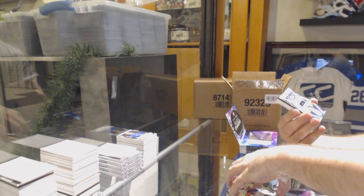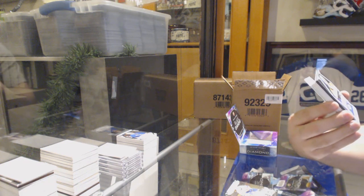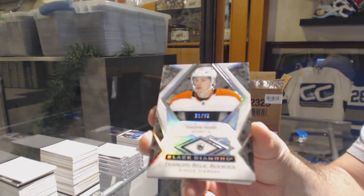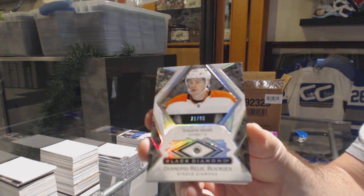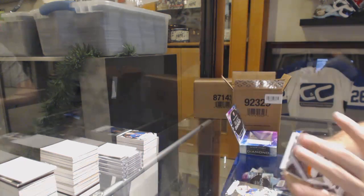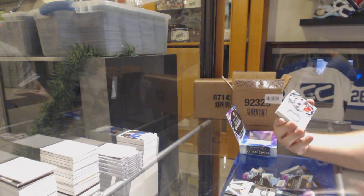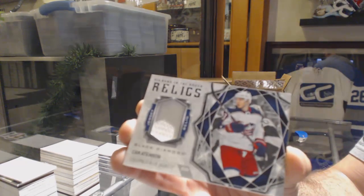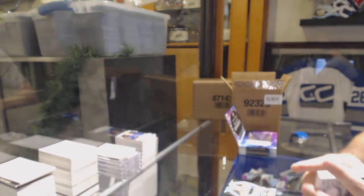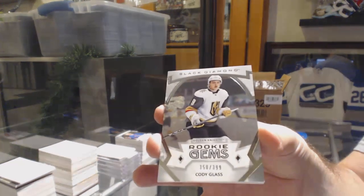For the Flyers, diamond rookie 299 Phillip Myers. For the Blue Jackets, diamond in the rough jersey of Cam Atkinson. Cam Atkinson rookie gems. For the Vegas Golden Knights, Cody Glass.